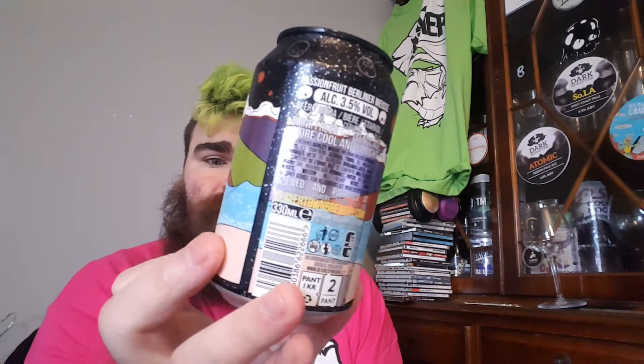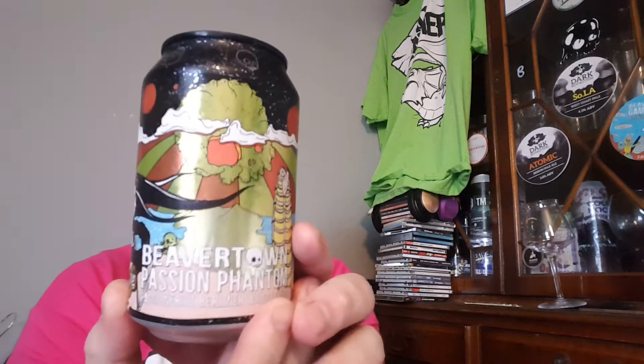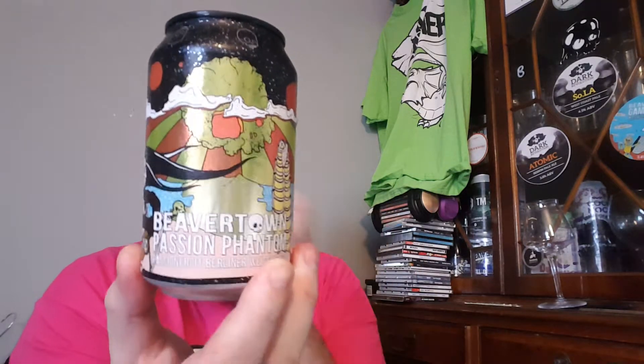Beardy Beer Reads, A.K.A. Brett here, with another review for you by Beavertown. I haven't had Beavertown in a while. It is a Passion Fruit Phantom — Passion Fruit Berliner Weisse — and it is 3.5%. First one I've had in a while. Canned on date was the 6th of the 8th, 2020.